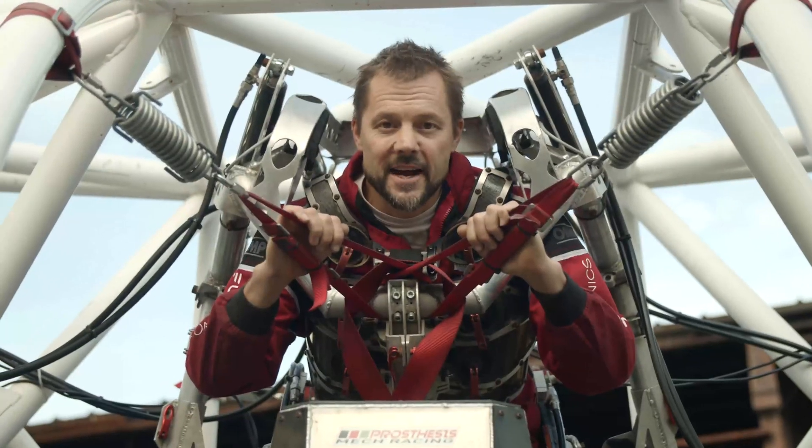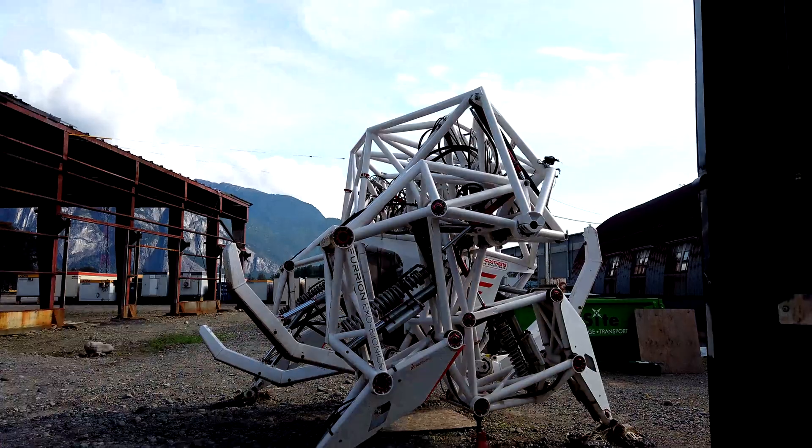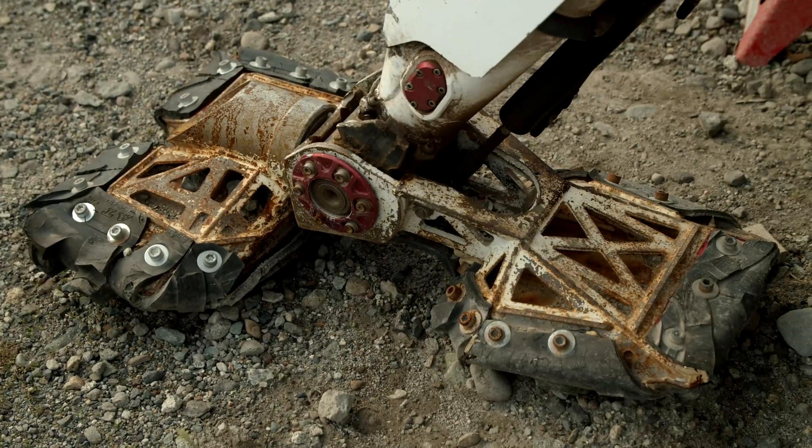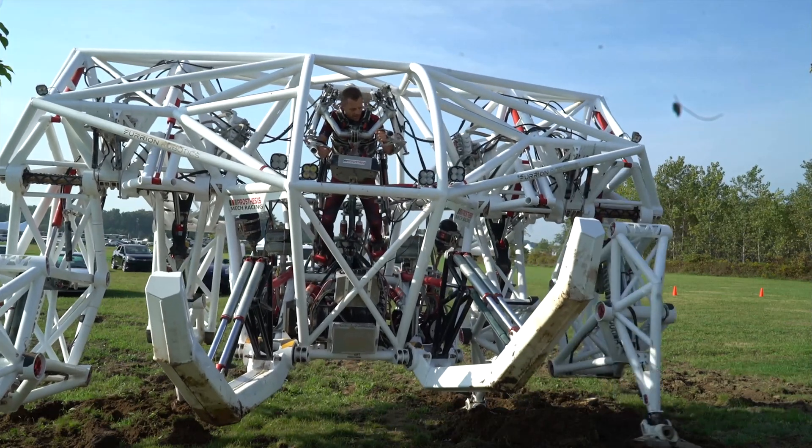But the coolest thing I ever made is my giant racing mech. Prosthesis is an 8,500-pound, 200-horsepower, fully pilot-controlled, four-legged exoskeleton.